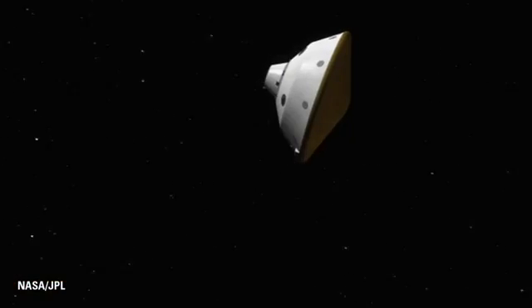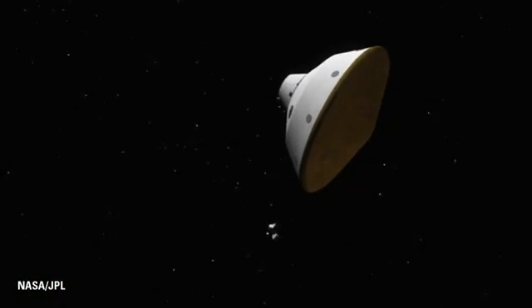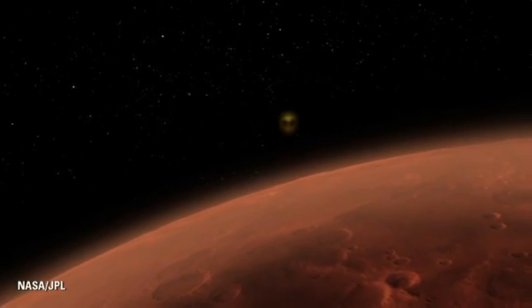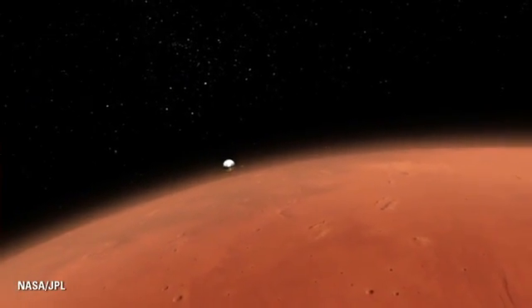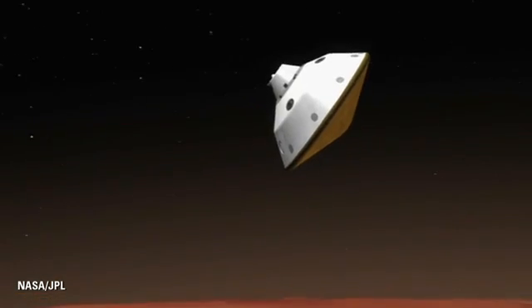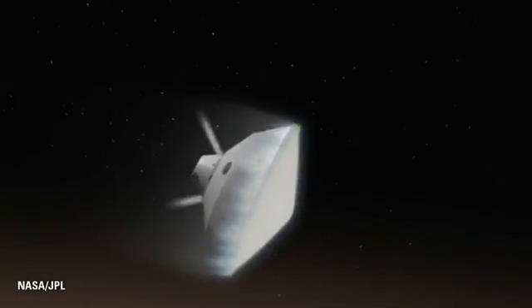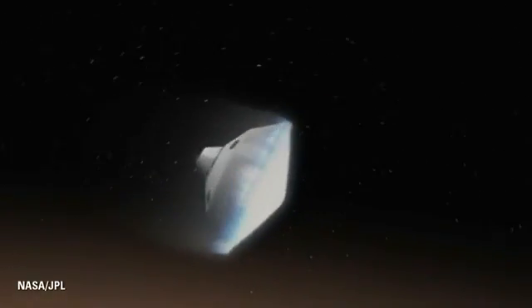At this point, we separate the cruise stage and prepare for running into the atmosphere of Mars. It's a bit of an impact — we will pull about 10 Earth Gs or more of acceleration during our first contact with the Martian atmosphere.